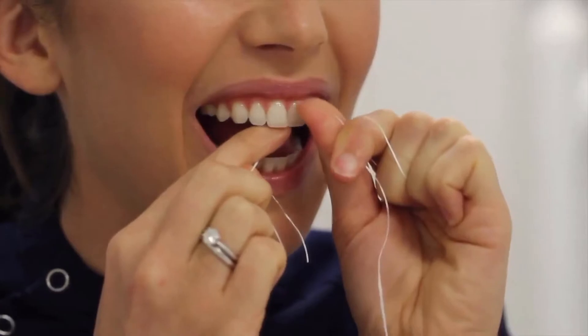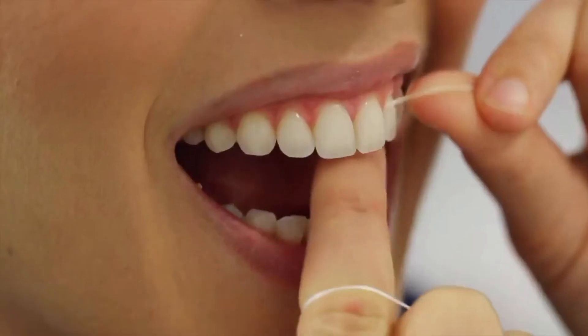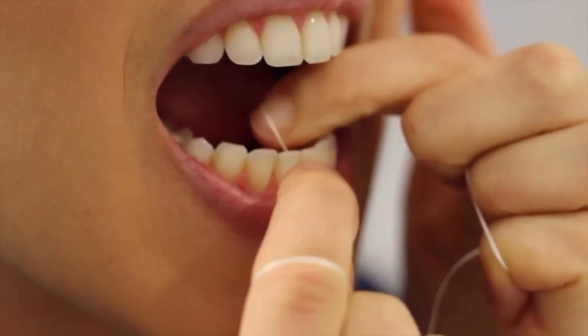I usually start in the middle, work my way to the back on one side, and then come back to the middle and work my way to the back on that side. Rub the floss up and down against one tooth, flossing underneath the gum there, and then making sure you're flossing the surface next door as well.